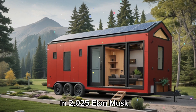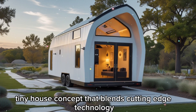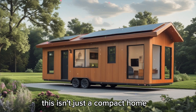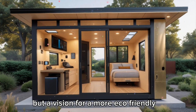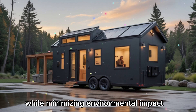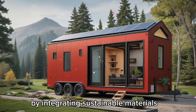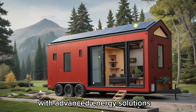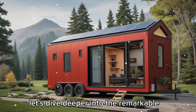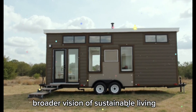In 2025, Elon Musk introduced a revolutionary tiny house concept that blends cutting-edge technology with sustainability, reshaping the future of living spaces. This isn't just a compact home, but a vision for a more eco-friendly and efficient lifestyle. Let's dive deeper into the remarkable features that make this house stand out and how it aligns with Musk's broader vision of sustainable living.